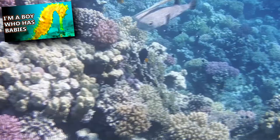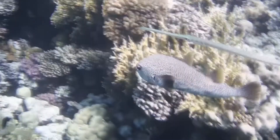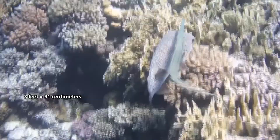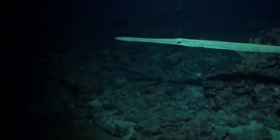Like a seahorse, they suck prey in through the tiny mouth positioned at the end of their long snout. Cornetfish are stalking predators. They swim about 3 feet above the ocean floor in search of tasty meals. They're active during the day, though some sources also list them as hunting at night.